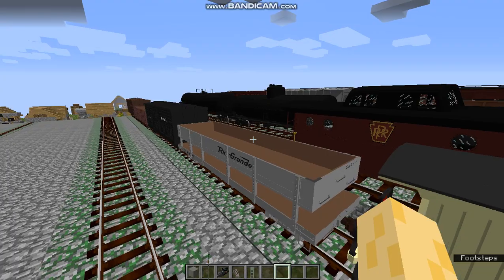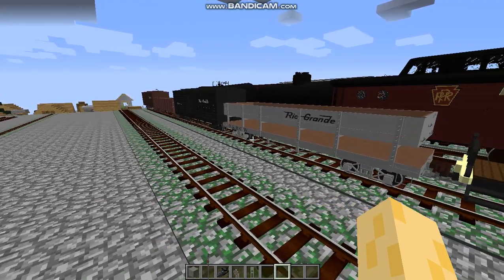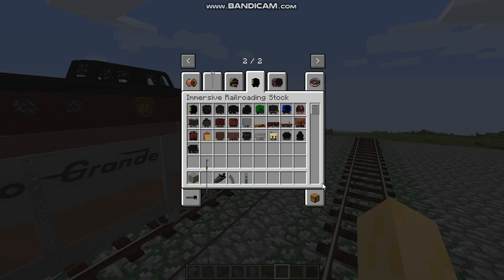The thing that's interesting is that a lot of the narrow gauge rolling stock in the default pack, at least, is Denver and Rio Grande. That's a little observation I made — pretty neat.